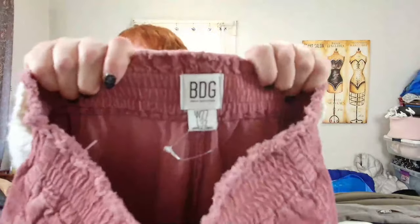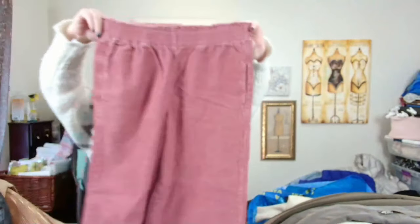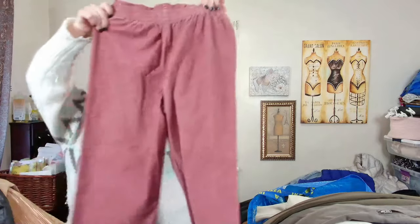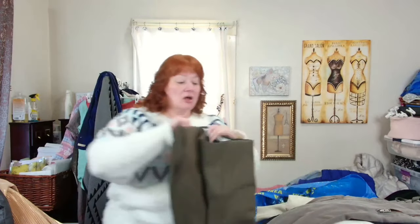These are BDG — I'm going to probably list these for around $40. They're size 27/32, a pull-on corduroy pant, wide leg, with pockets. It's a nice dusty rose type color — great for fall.